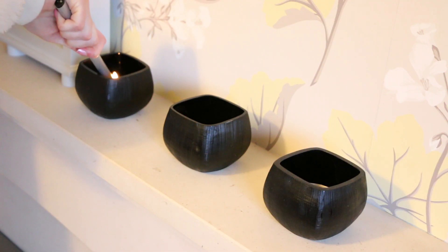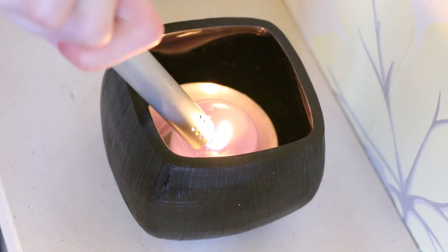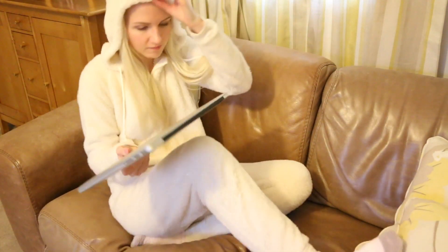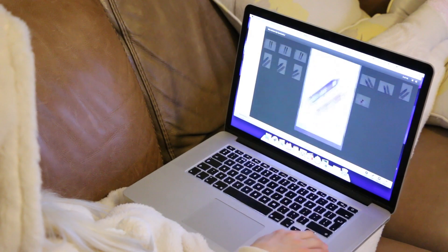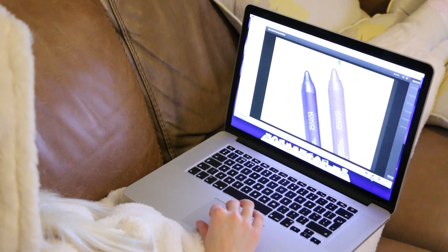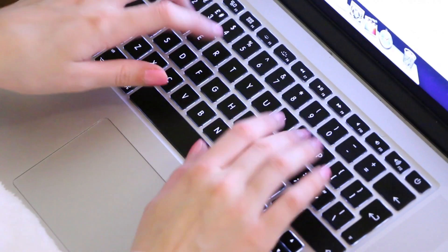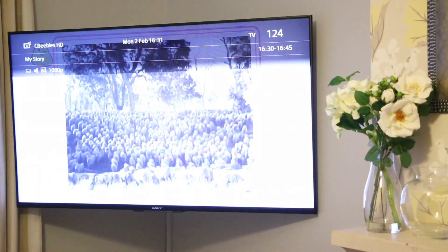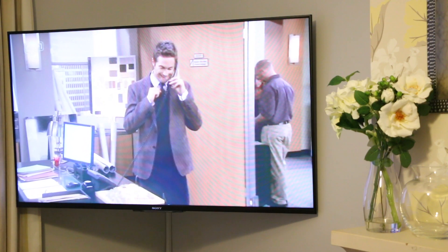I absolutely love candles so I'm just going to light a few. I like to go on my MacBook for a little bit, so I'm going to edit some videos and edit some blog posts, then go on Pinterest for a little bit because I am obsessed with that, and then reply to a few emails. I check to see if there's anything on TV — let's just ignore the fact that CBeebies popped up — but anyway I changed it over and there's How I Met Your Mother, which I absolutely love.